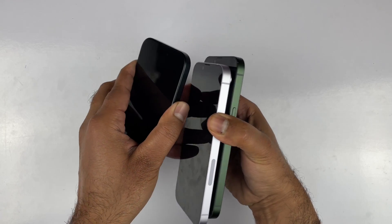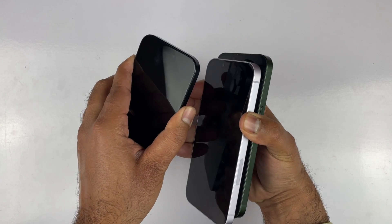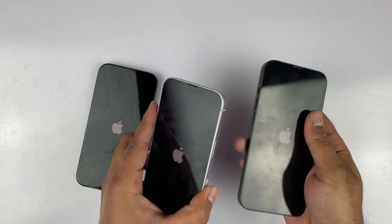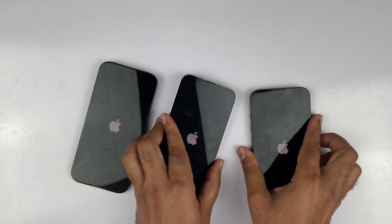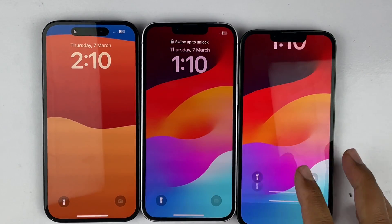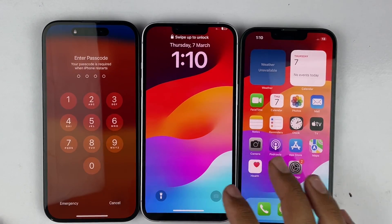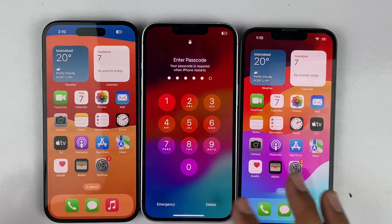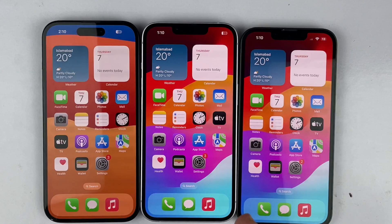Let's kick things off by booting up all three devices at the same time. As you can see, the Apple logo has appeared on all three devices. The iPhone 15 and the iPhone 13 load up at the same time, where iPhone 14 is just a millisecond behind. Definitely the iPhone 15 and 13 are going to be faster than the iPhone 14 in terms of boot up speed.